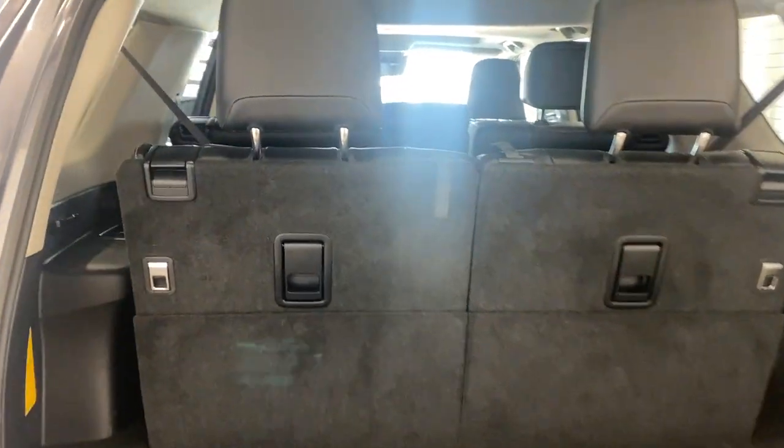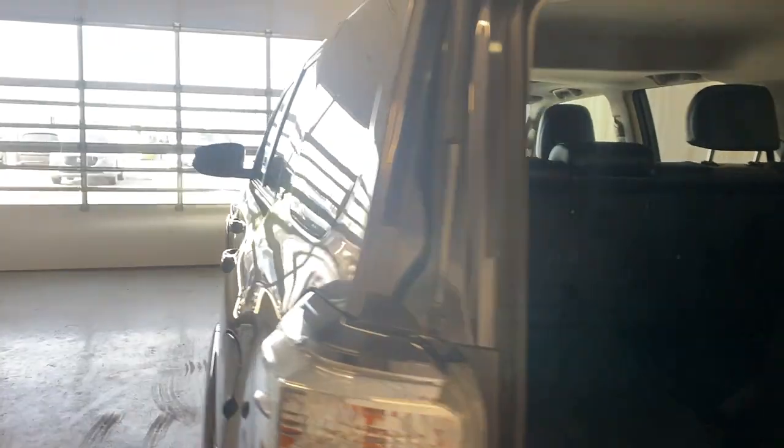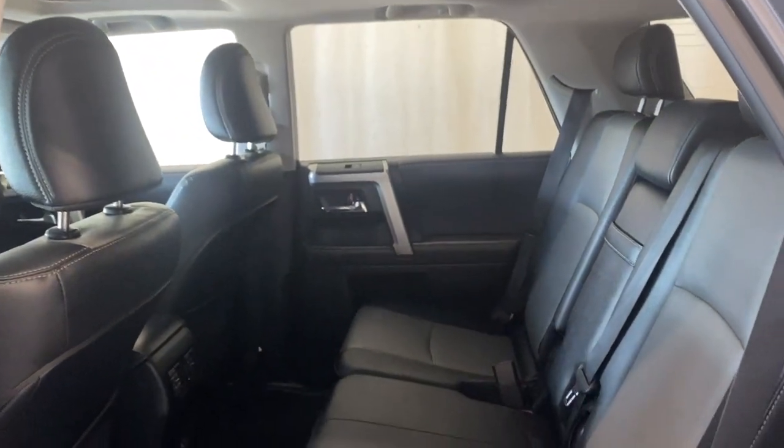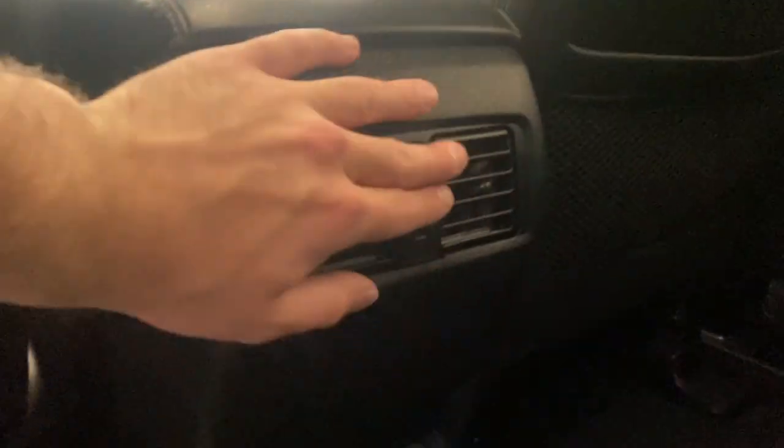Opening the trunk, we have a nice space here. The third-row seats fold forward — just put the headrest down, pull the tab, and flip the seat forward. You can do the same on the other side for tons of extra room. In the back seats there's a nice armrest with power windows and tons of legroom. The interior features the same gray and black upholstery as the front.